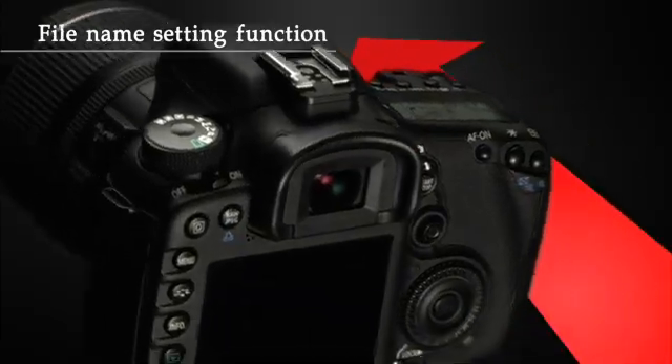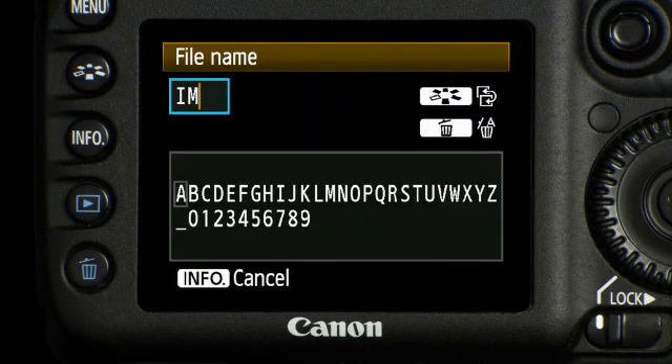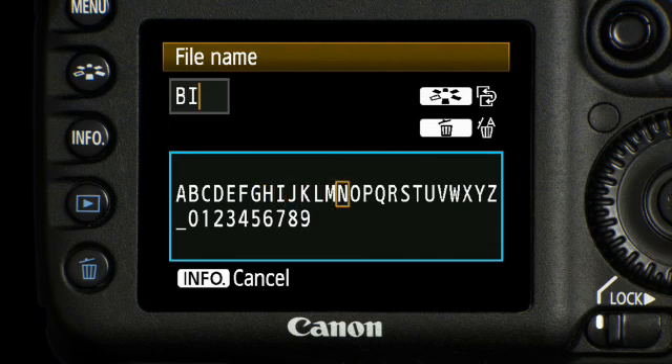You can now change the file names by replacing the first four characters, and organize your images by subject, usage, or location.